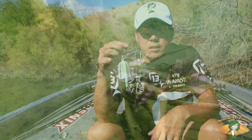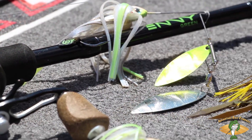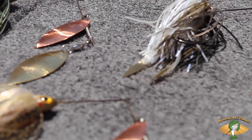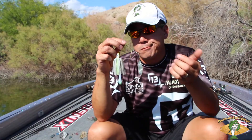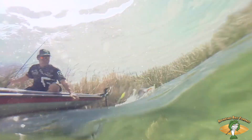There are seven different colors on the heads and skirt combinations. You can get a Tandem, which is Colorado with the willow or the double willow combination, in multitudes of blade colors. So there are endless combinations to choose from.